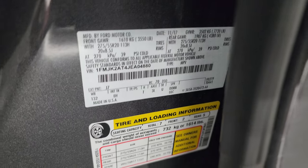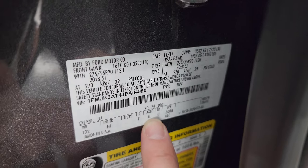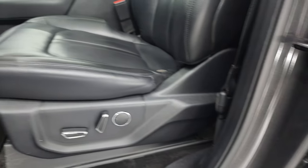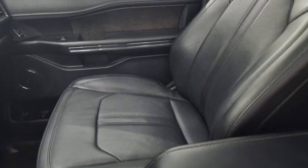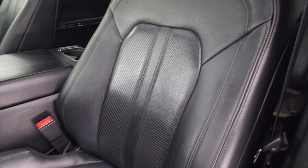I'll show you the VIN sticker. You can tell this one has the heavy-duty tow group because it's 3L — that means it has the 373 gears with the limited slip. Tire and loading information sticker right there. Inside, the Limited package gives you the black leather bucket seats — no rips, no tears, they're in really nice condition.